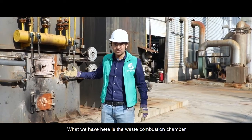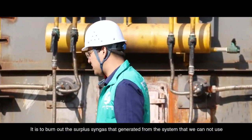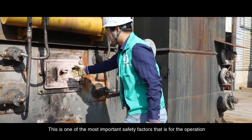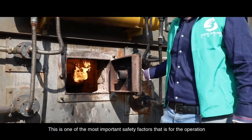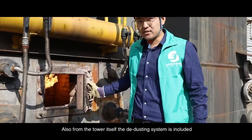What we have here is the waste combustion chamber. It is to burn out the surplus gases generated from the system that we cannot use. This is one of the most important safety factors for the operation. Also from the tower itself, the dedusting system is included.